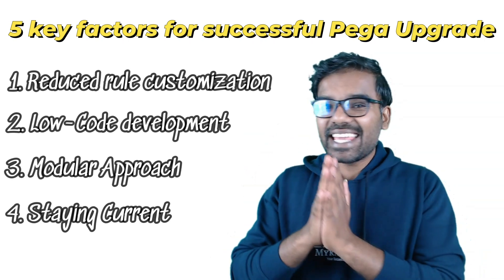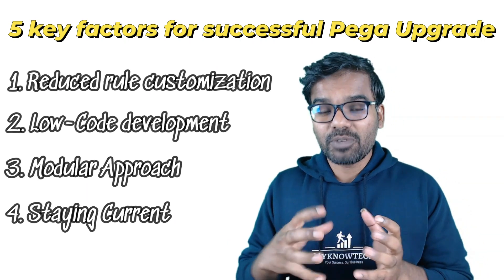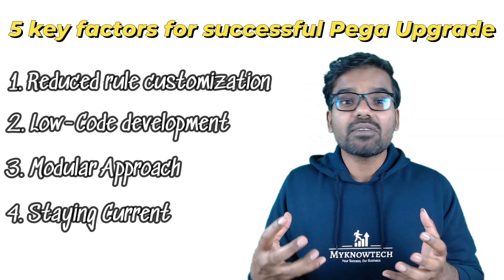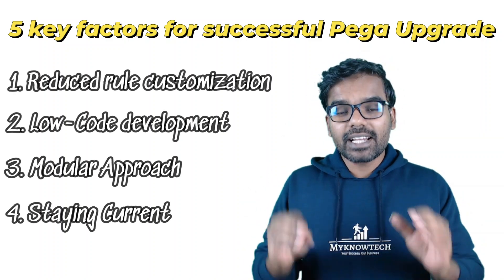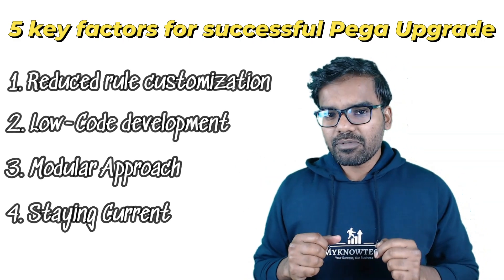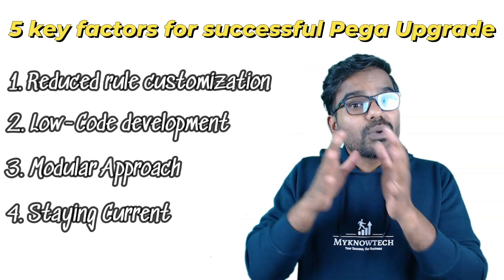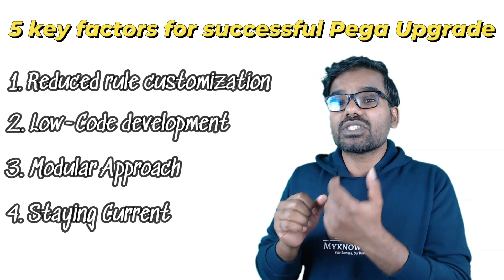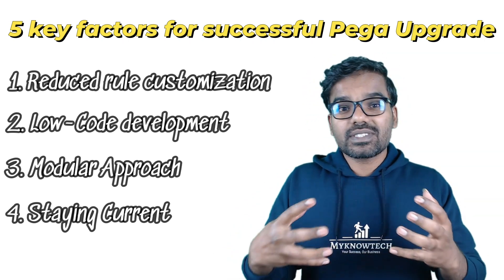The fourth key factor is staying current, meaning having frequent upgrades. Many will challenge this — how does the business accept upgrading every year? Whenever a new version is released, the business usually fears it will take multiple months. But consider this comparison: upgrading from Pega 8.3 to Pega Infinity 24 versus upgrading from Infinity 23 to Infinity 24. The risk is much less when upgrading just one minor version compared to skipping four or five versions.